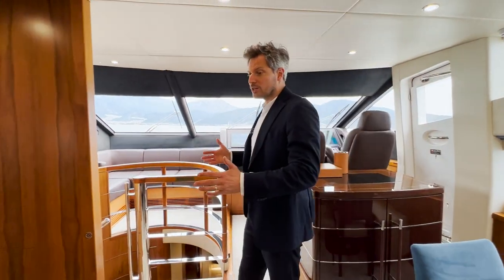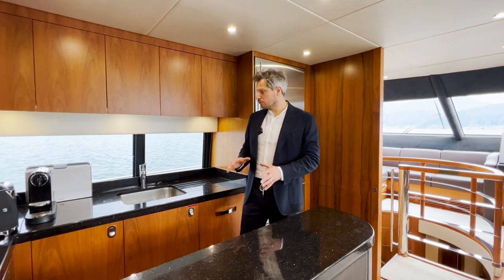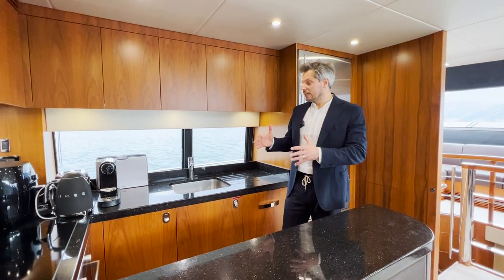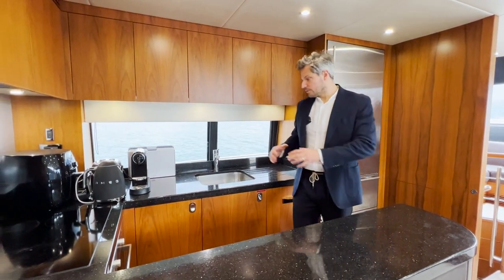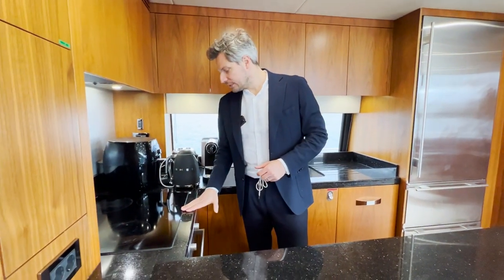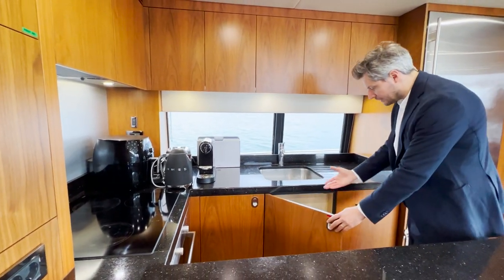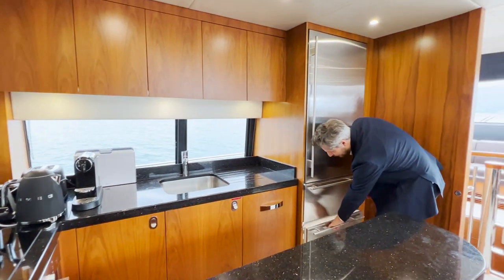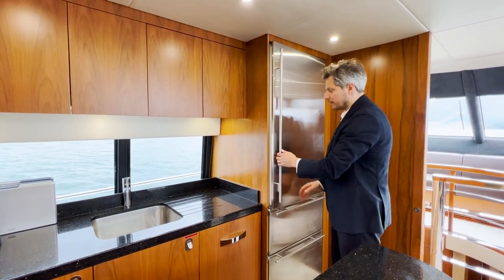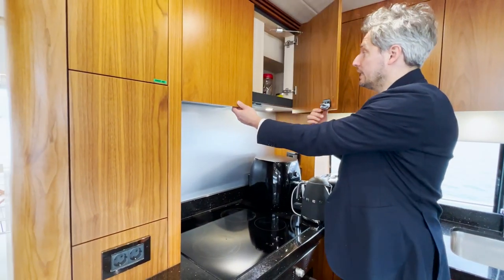It's a very open setup — if you want your crew always hidden, this is probably not the right yacht for you. But it's beautifully integrated with the living and dining area. Here you have the kitchen with the cooking hob, the oven, a storage compartment, the bin, the sink, and even a washing machine. You have freezer drawers that pull out — very practical. There's also a nice fridge, an extractor fan for the hob, and some more storage.